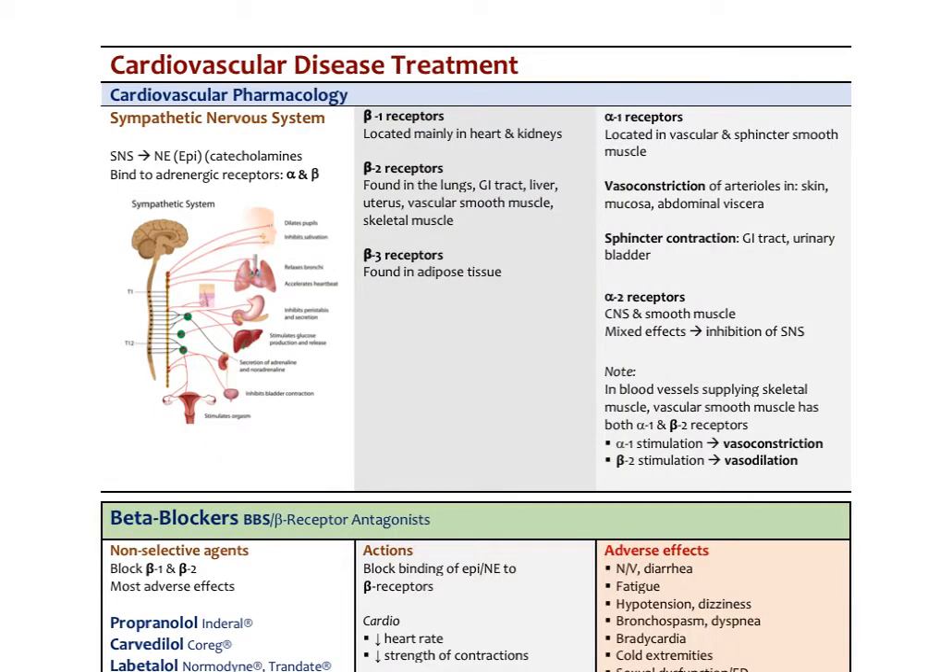The first class of medications would be those that block the sympathetic nervous system. The sympathetics innervate the heart, especially the SA node, the AV node, and the myocardium. The receptors in the heart for the neurotransmitters of the sympathetics — norepinephrine, and remember the adrenal medulla secretes epinephrine — are known as catecholamines. Norepinephrine will bind in the heart to beta-1 receptors, which are found on the cardiac myocytes. There are beta-2 receptors on the lungs, the GI tract, the liver, and some of the vascular smooth muscle in your skeletal muscles.